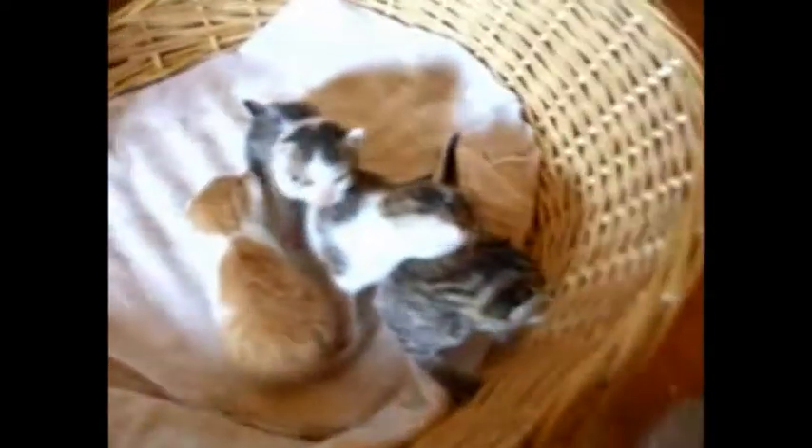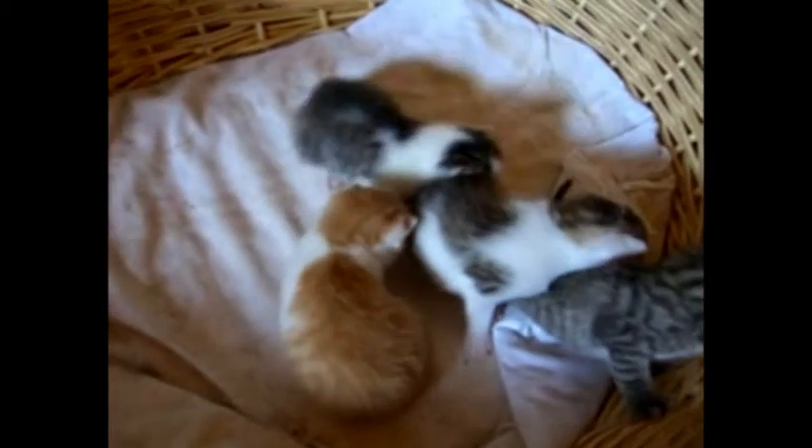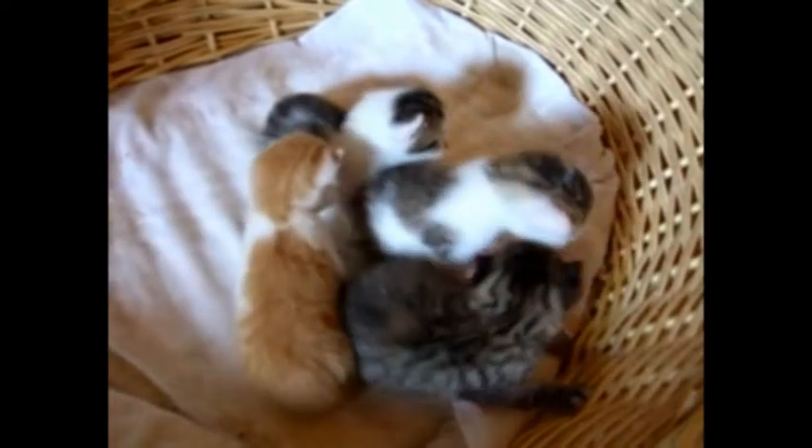Hello! May I introduce Coco, my cat, and her four sweet kittens. The red one is Tiger. We also call him Bommel, which means Pom Pom. I guess you can imagine why.